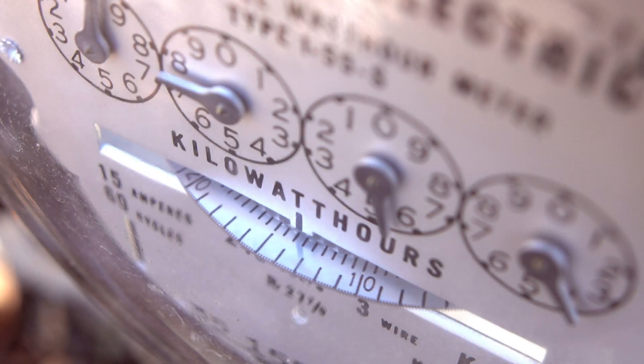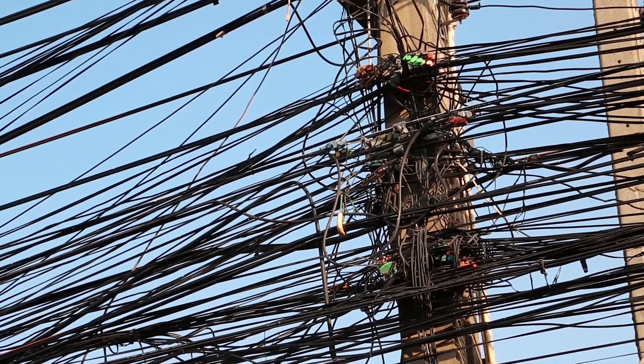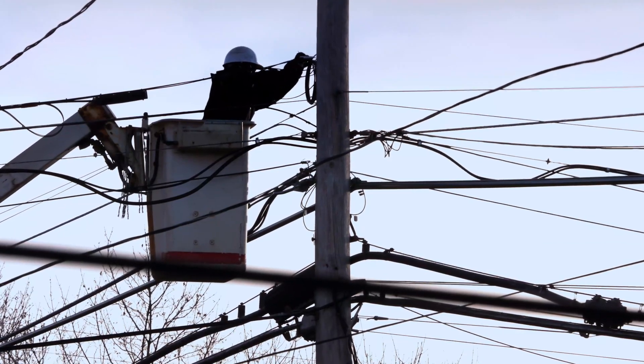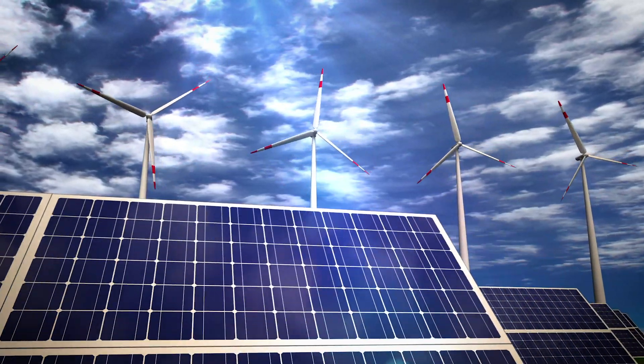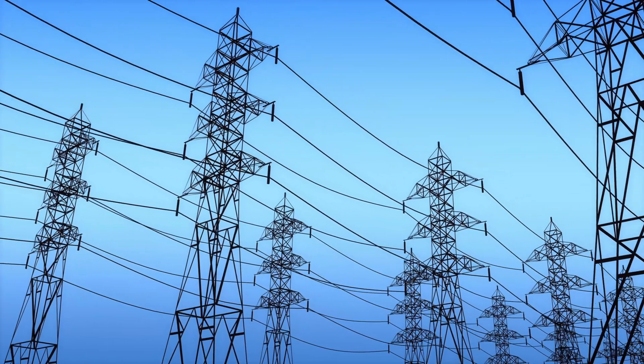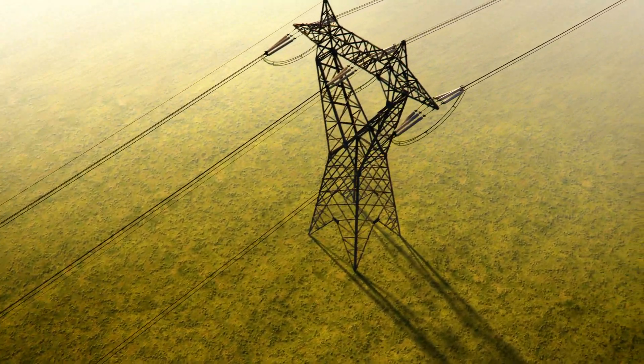The power grid we rely on today is aging, and the demand for energy is increasing. We're trying to solve this problem by using alternative energy sources like wind and solar, but we're not going to get there relying on those alone. We need to improve the efficiency of our current electrical power grid system.